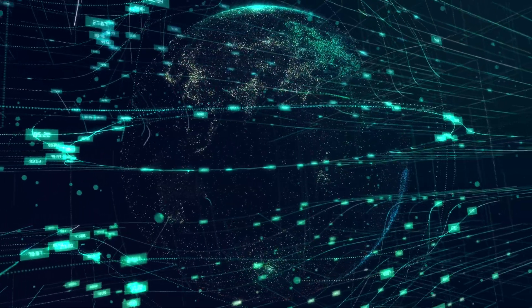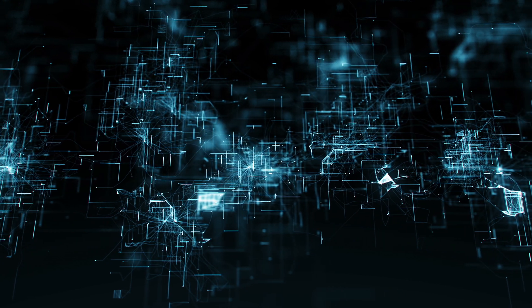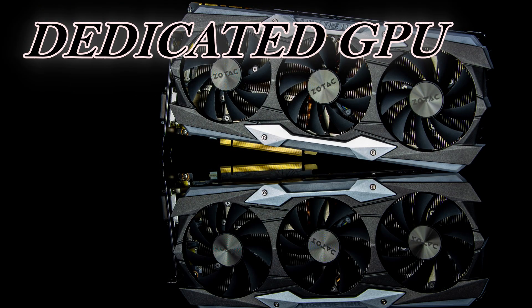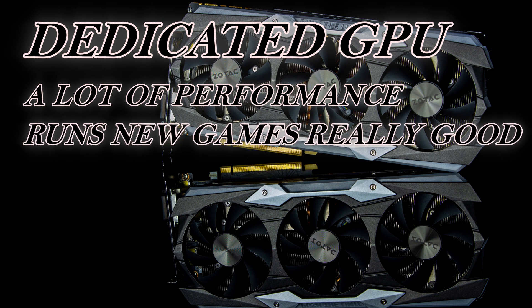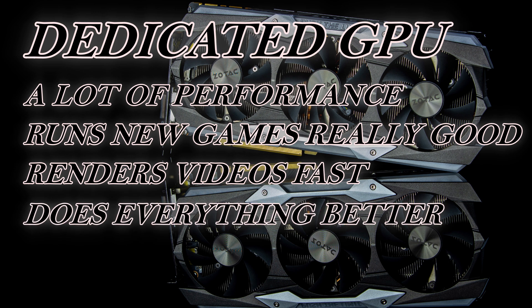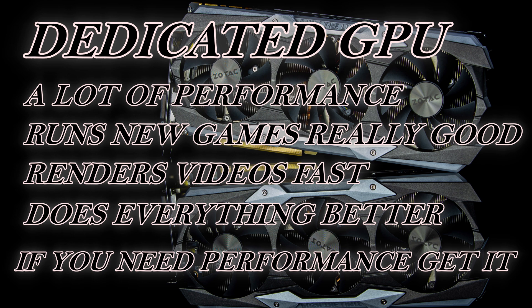Before we continue, let's look at the benefits one provides over the other — and you might be surprised to know that the integrated GPU has a lot of benefits over the dedicated GPU. Starting with the dedicated GPU: the main benefit is that it provides a lot of performance. It can run games smoother, render videos faster, and do everything the integrated GPU can but better, plus things the integrated GPU cannot do.